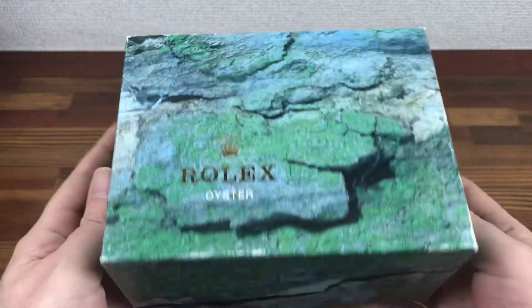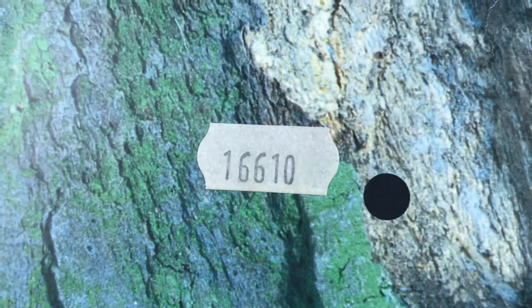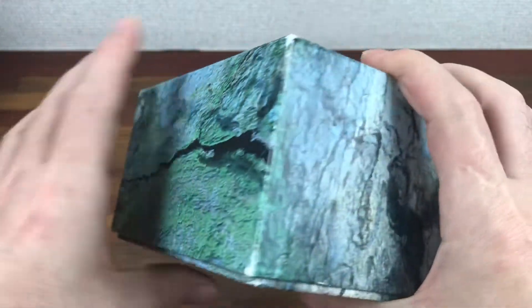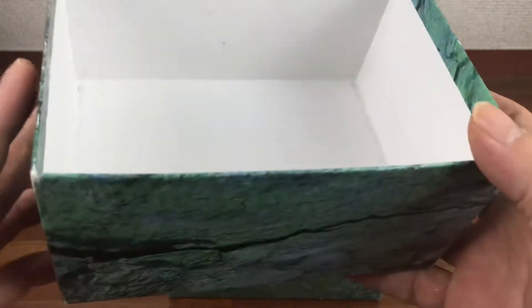As you can see, the outside box is in good condition. This has the sticker 16610. No major scratches or dents or mould. The outside box looks good — nice and clean.